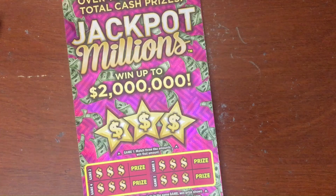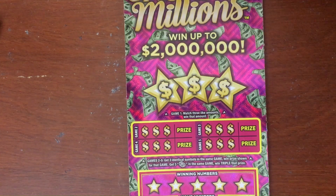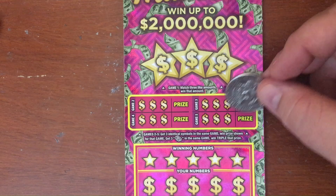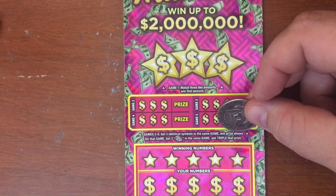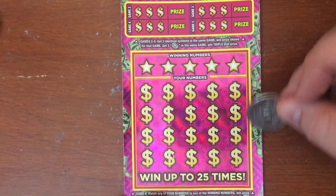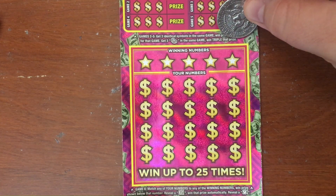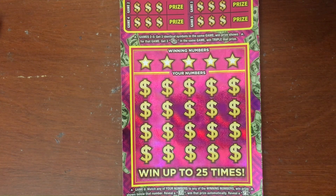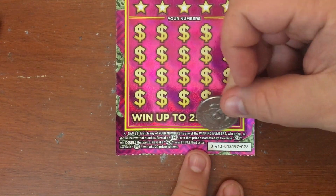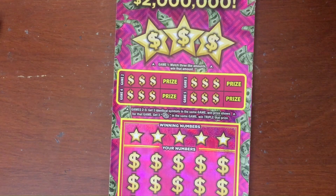The way we play these: game one, you have to match three like amounts. Game two, we're trying to get three identical symbols in the same game. For game three, we got to match the numbers, or we can get the cash stack to win triple that prize. And down here in game six, we can get a cash, a two times, a three times, or a win all.